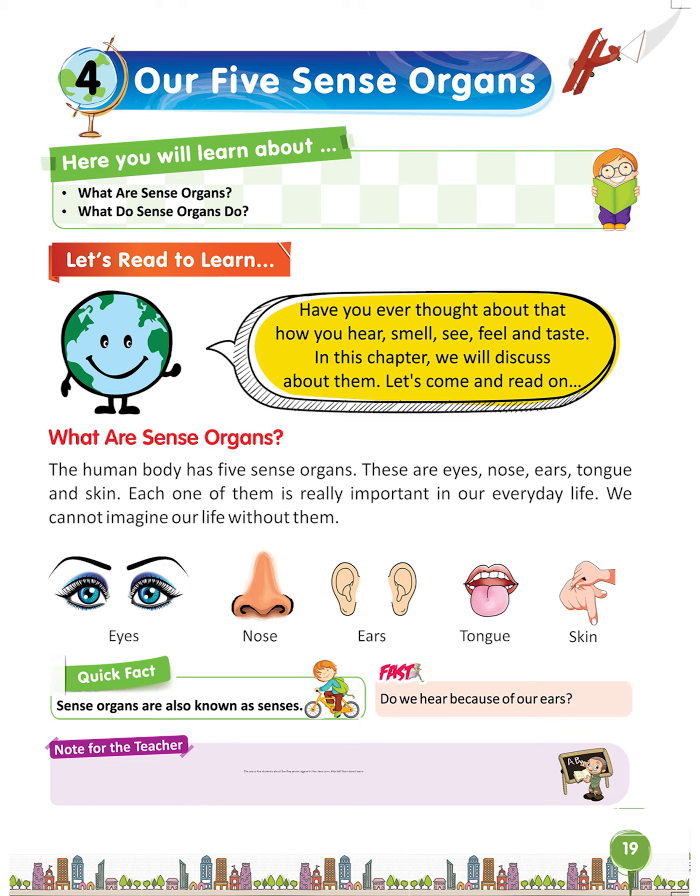Note for the teacher: Discuss with the students about the 5 sense organs in the classroom. Also tell them about each sense organ and the work it does.